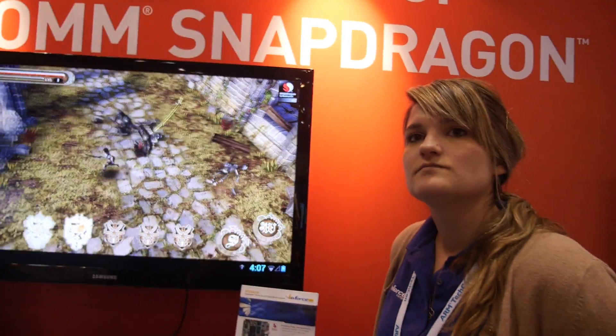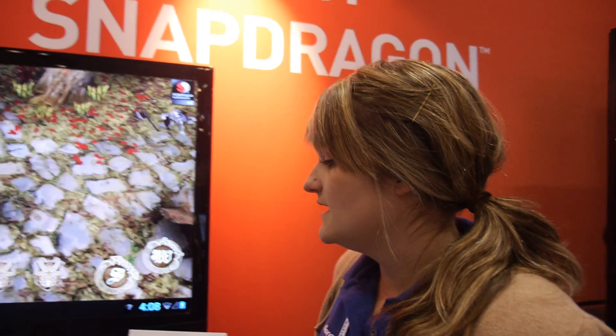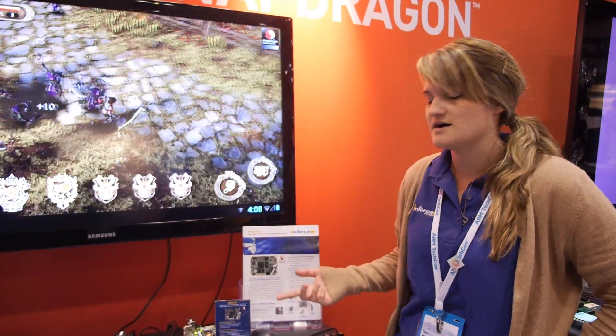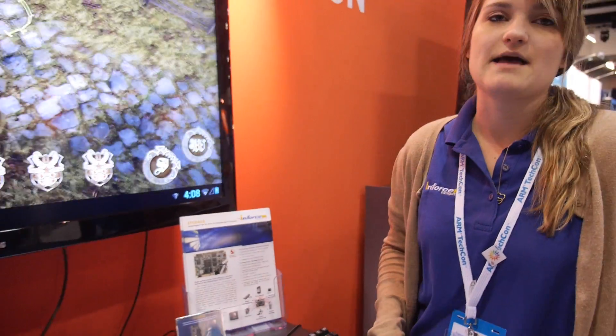Right now we're running a game on it. This board goes through embedded developers with applications from biometrics, medical, and universities. A lot of hobbyists are getting interested in it because of the low cost and the high performance — so a lot of different embedded applications.